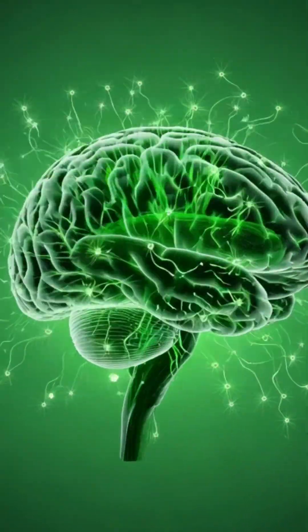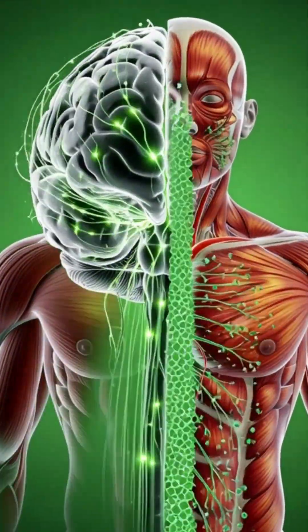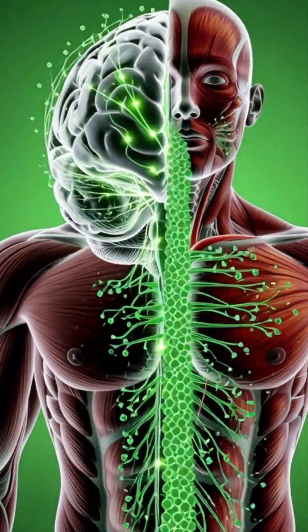As the lettuce moves into the intestines, the real transformation happens. Tiny villi absorb vitamins, minerals, and water.